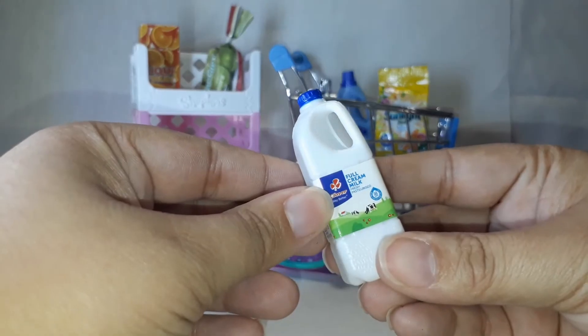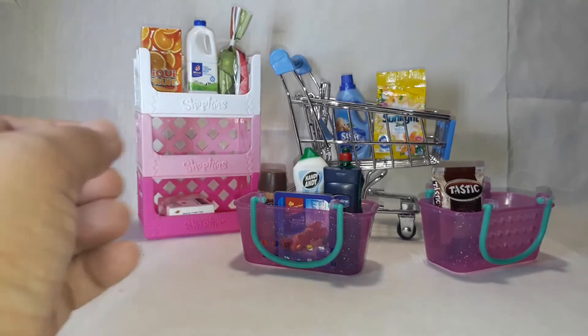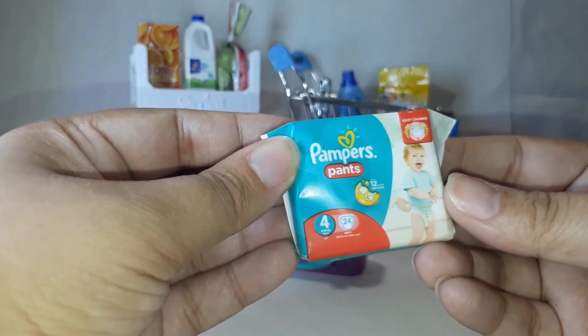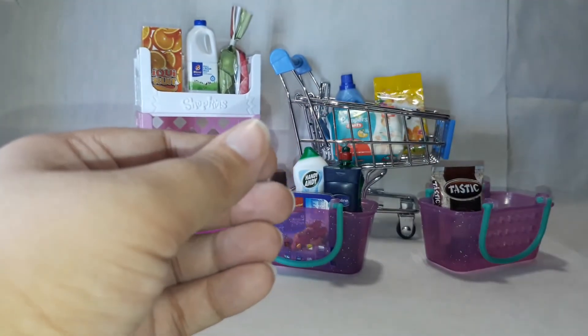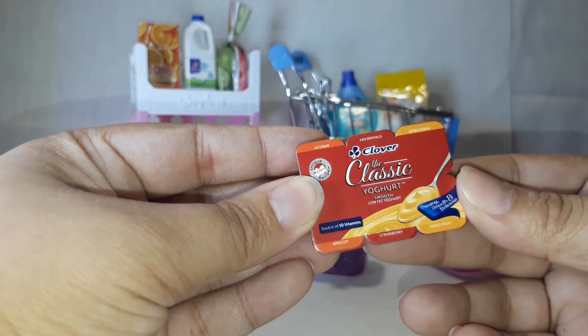Clover full cream milk, Pampers pants, and Clover the Classic yogurt.